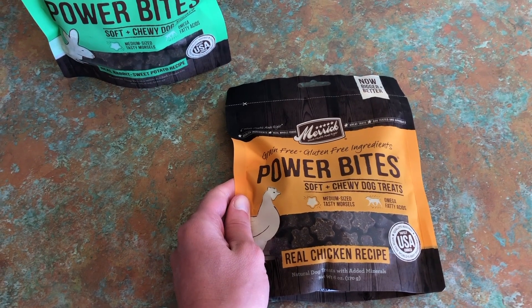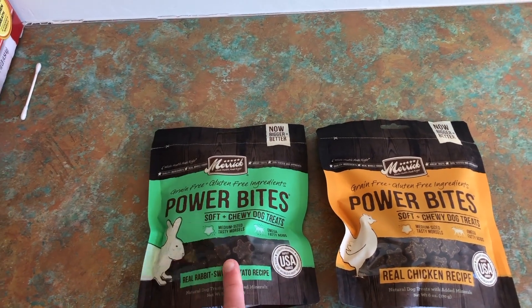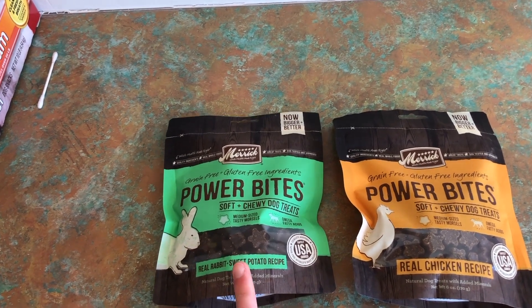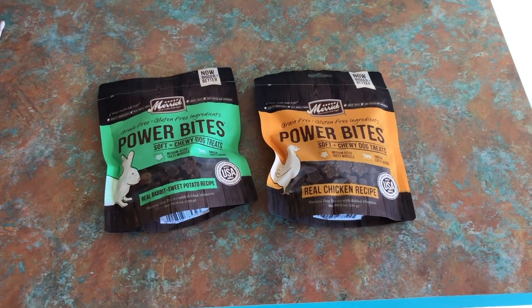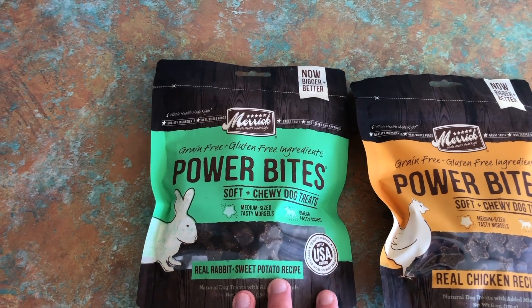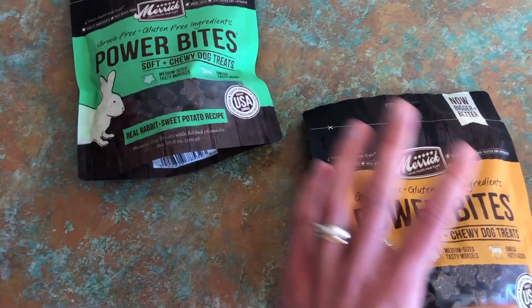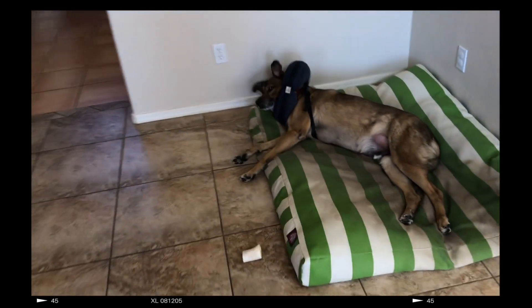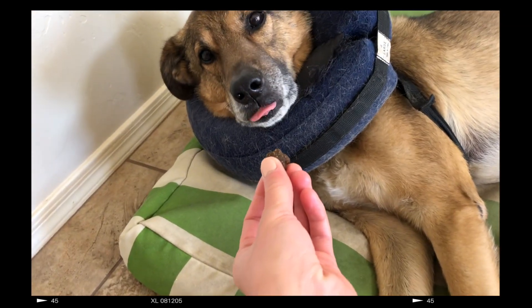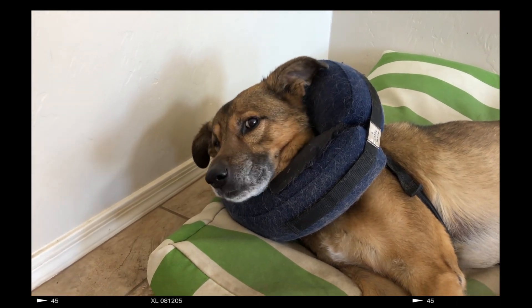Trimming treats. We tried this brand and we did like it, but we have not tried these flavors — rabbit and chicken. Although they do not say that it is training treats, but they're small enough that they will work as training treats. Let's go.